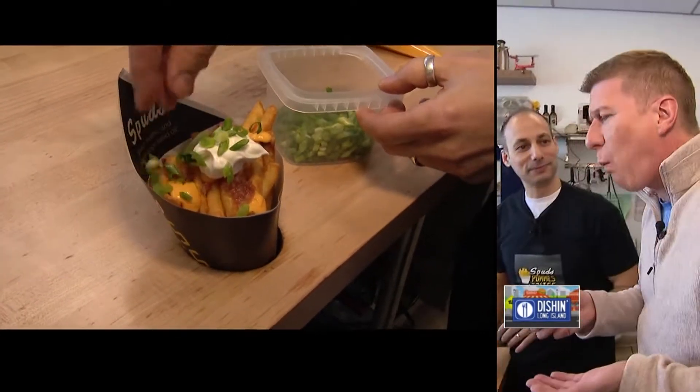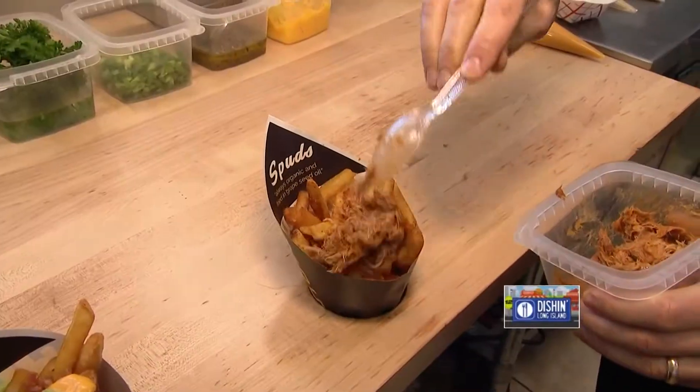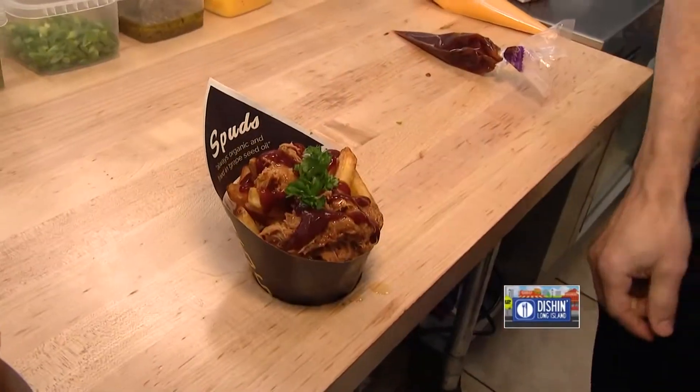Put it on the top. For the next one, we're gonna make our pulled pork. So we take our pulled pork, roasted garlic oil, add some barbecue sauce, and a little garnish.